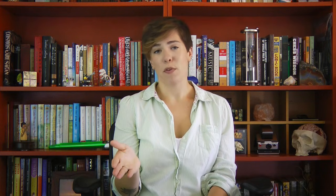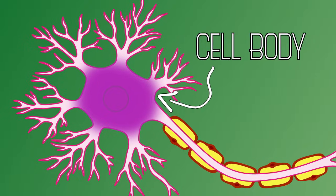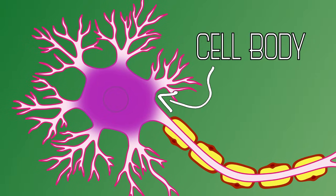But in order to understand something as complex as our senses, we first need to understand the neuron. As we saw before, they don't all look the same, but in general they have most of the same parts. Let's go over that. To begin, we have the cell body.